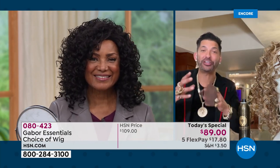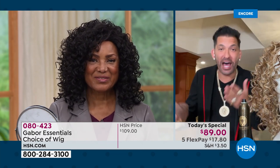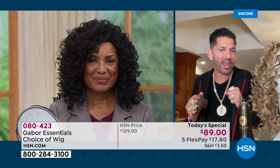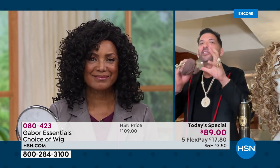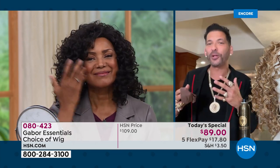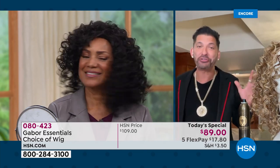We've been on air for years with Gabor, and I always give out my email address if you need help. A lot of you say, can you make us something for textured hair, something for ethnic hair, something that has a little bit more bounce, a little more curl. That is how this wig came to life.